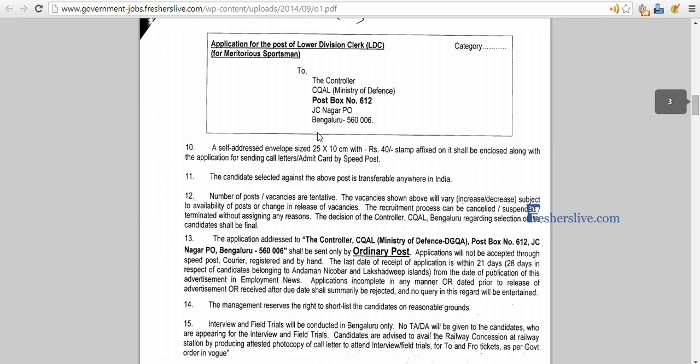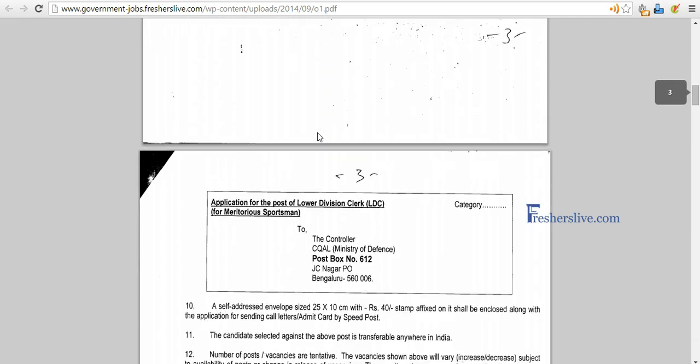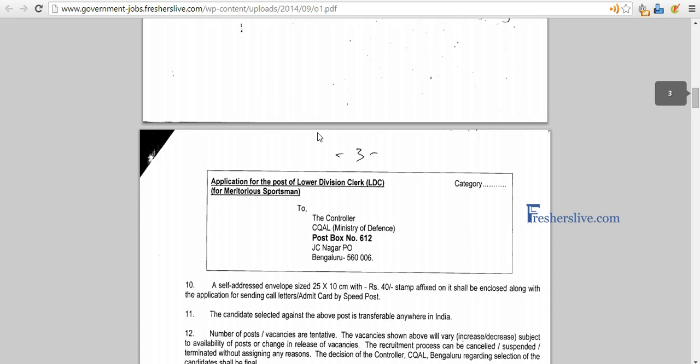Fill all this and then send it to the address mentioned on page number 3. I hope this video is useful. Have a great day, bye.